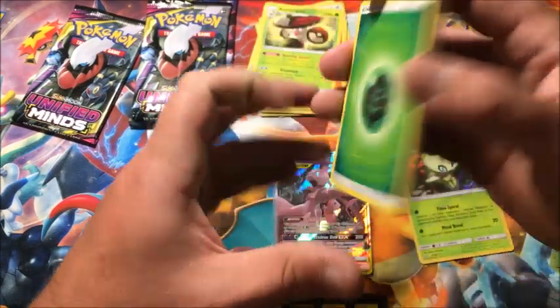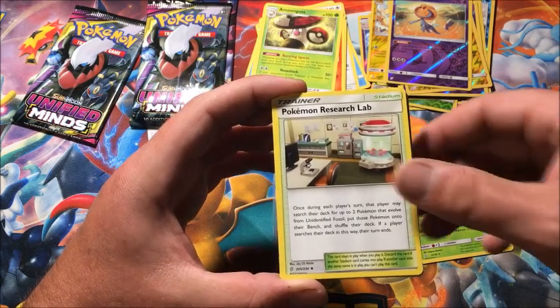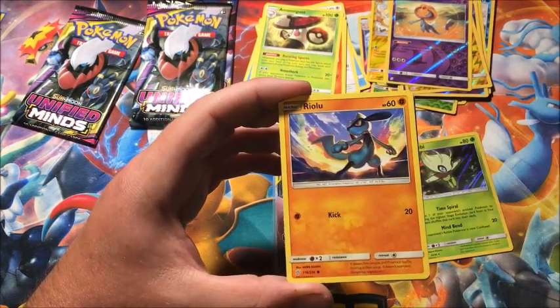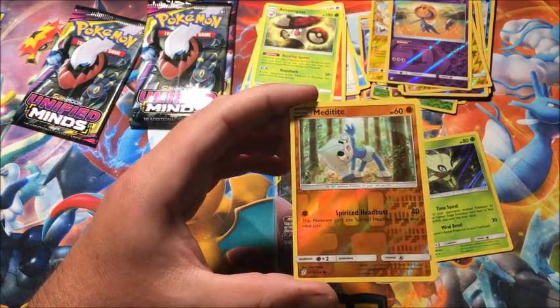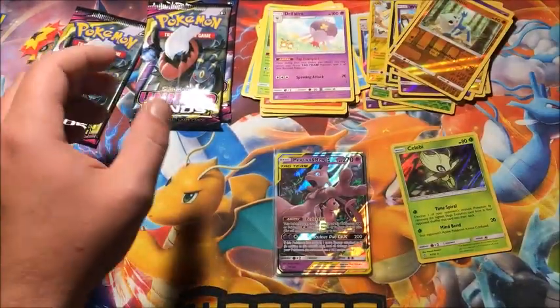On the Mewtwo and Mew pack art — let's see what this has. Grass Energy, Kamala, Pokémon Research Lab, Lumiose, Fomantis, Riolu, Purrloin, Joltik, Dratini, reverse Meditite, and the rare is a non-holographic Drifblim.